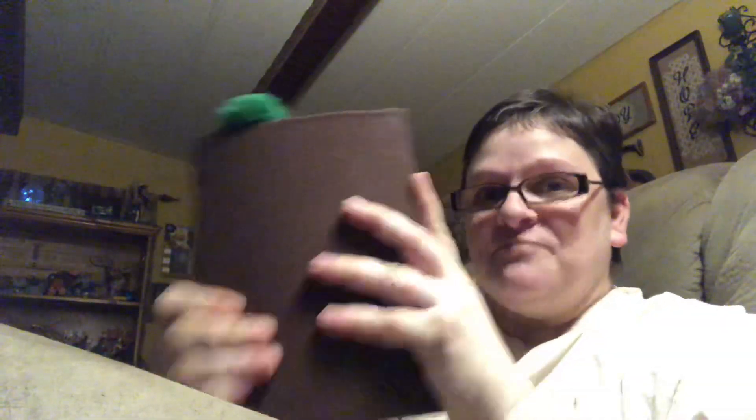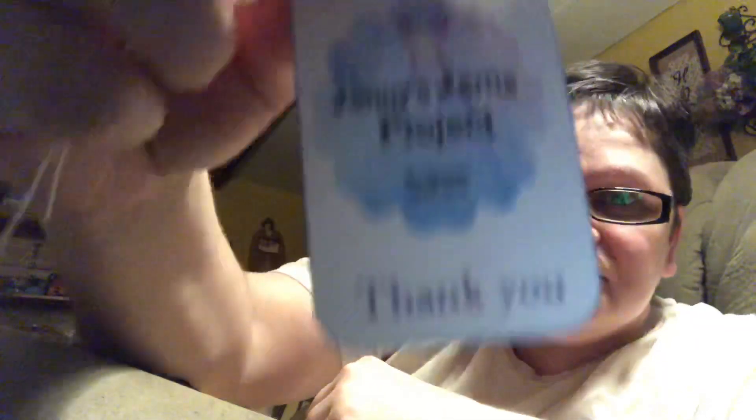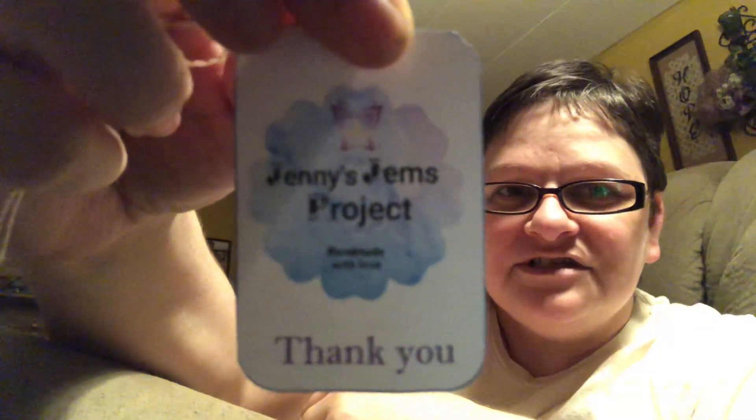This is a journal that Jenny's Gems made me — she is Patsy Crafty's daughter — and I just love this, the green. I wanted to show you some stuff that she has in here. She is amazing, first of all. This is part of Jenny's Gems projects.